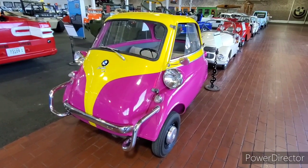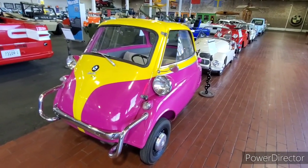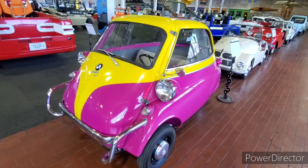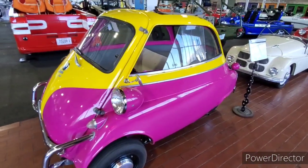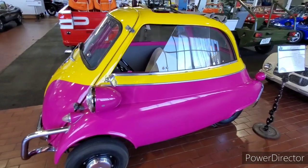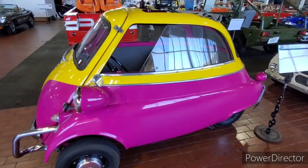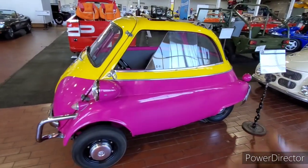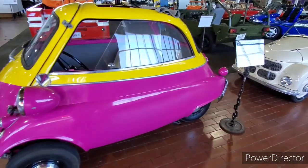We are at Lane Museum in Nashville, Tennessee, standing in front of a BMW Isetta. The reason I'm showing this particular car is because I remember a show on TV called Family Matters, airing in the 1990s. On that show was a character by the name of Steve Urkel, and at some point he ended up buying a BMW Isetta on the show. This is pretty much that particular car you would have seen on the show.